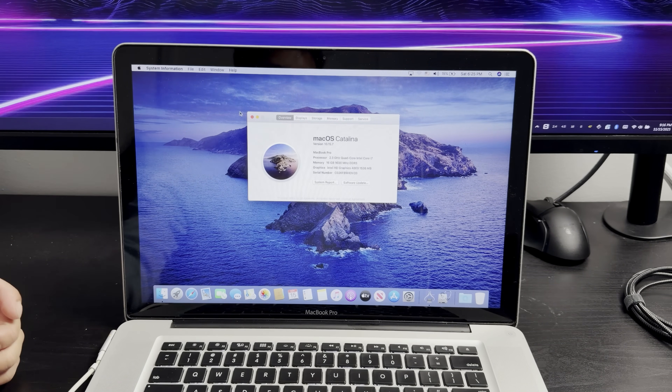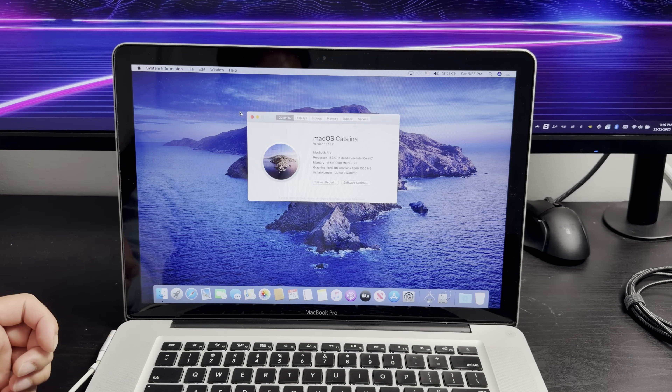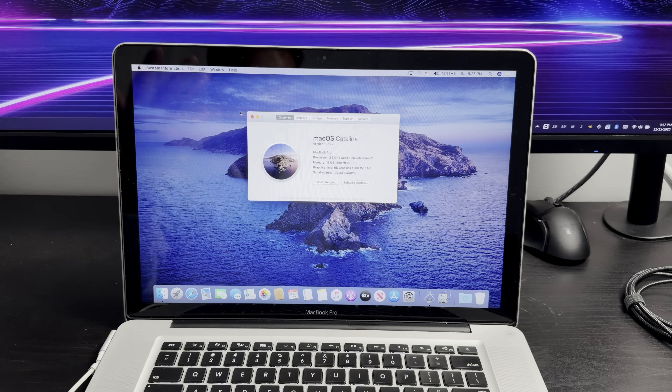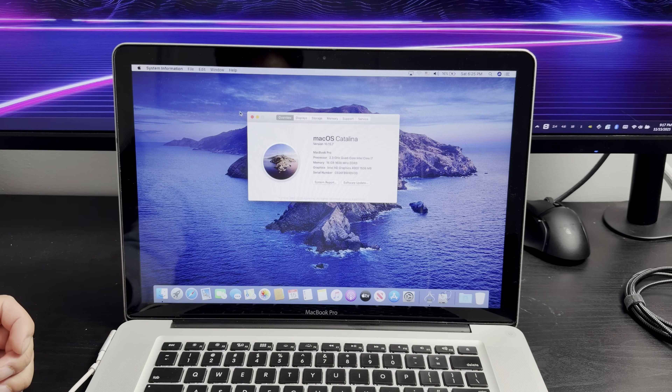The only time this quad core really changed in performance was around 2018 when they introduced the i9 series with 6 cores, and then in 2019 it came with 8 cores. They moved to the M chips after that, and this is completely obsolete by today's standards.